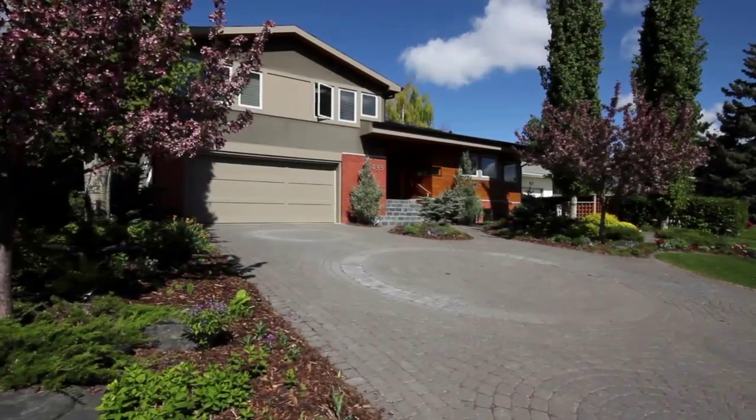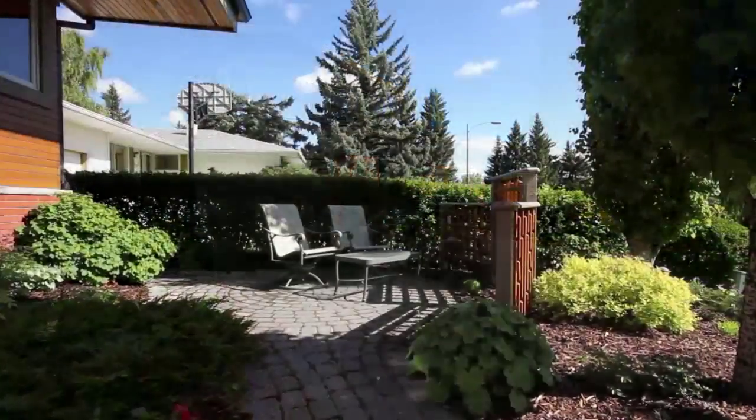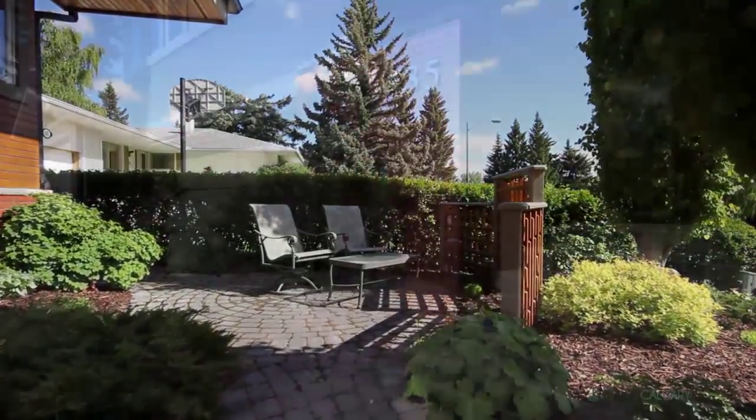Welcome to 435 Wildwood Drive Southwest, a thoughtfully designed home by renowned architect Douglas Cinnamon and local Calgary designer Donna Diamond.